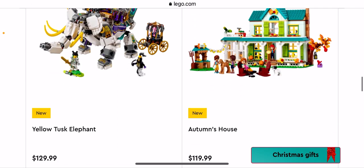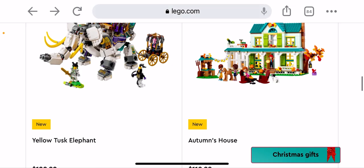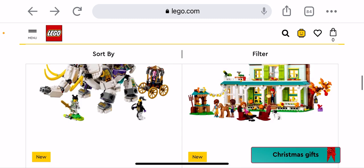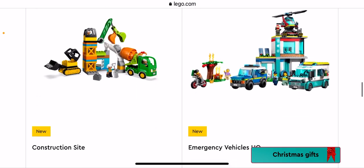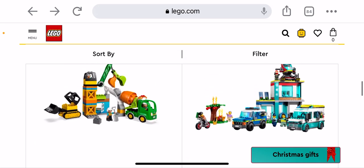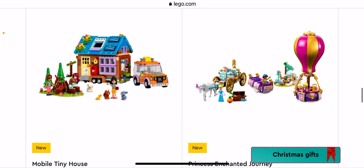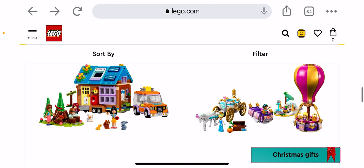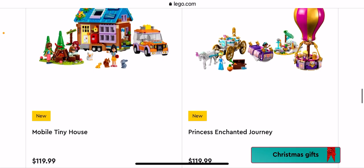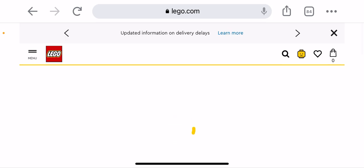Okay, Autumn's House — that's another Friends one, not getting it. Yellow Tusk Elephant — that's a Monkey Kid one, not getting it. There's a Duplo Emergency Vehicles HQ — pretty cool, not getting it. Tiny Mobile House — pretty cool, probably not getting it. Princess Enchanted Journey — my sister might consider that one.